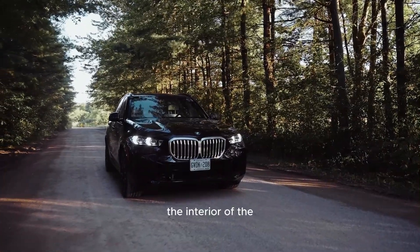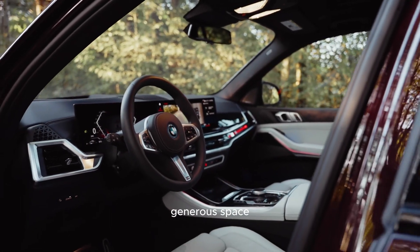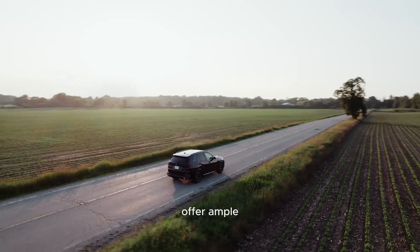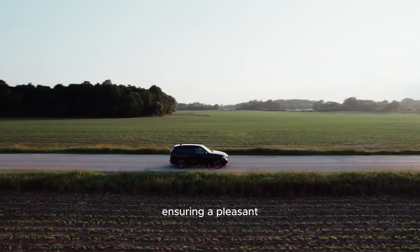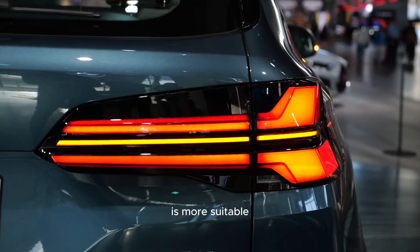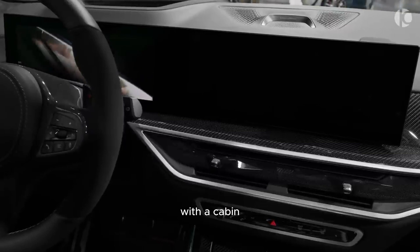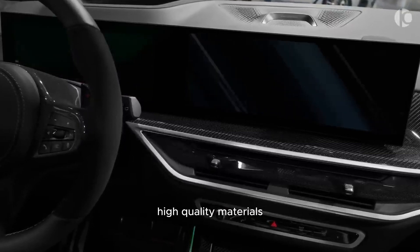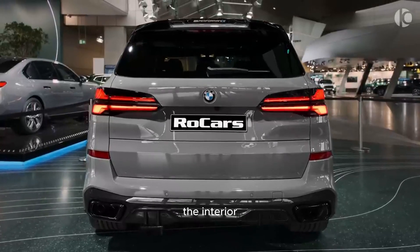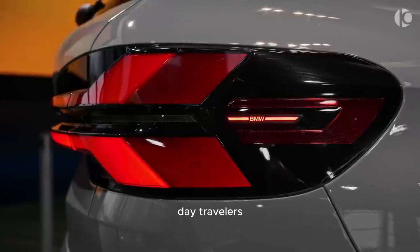The interior of the 2024 BMW X5 is designed to provide generous space and comfort for occupants. Both the first and second rows offer ample room for adults, ensuring a pleasant journey. However, it's worth noting that the optional third row is more suitable for children. Once inside, passengers are greeted with a cabin adorned with high-quality materials, exemplifying BMW's commitment to luxury. The interior features numerous charging points for electronic devices, catering to the connectivity needs of modern-day travelers.